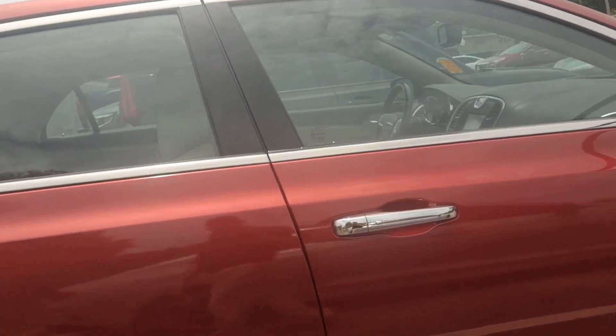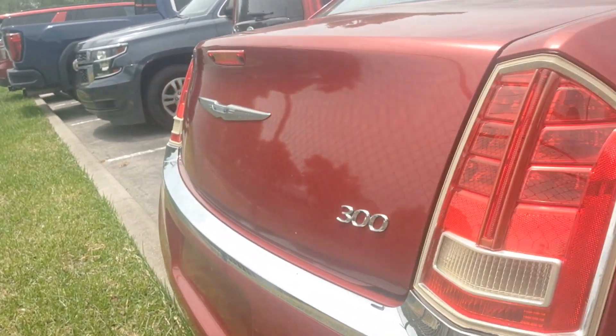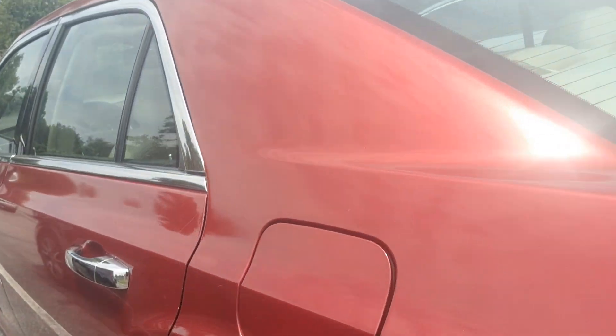134,000 miles. Looks to be in really nice shape. Tan interior, leather.